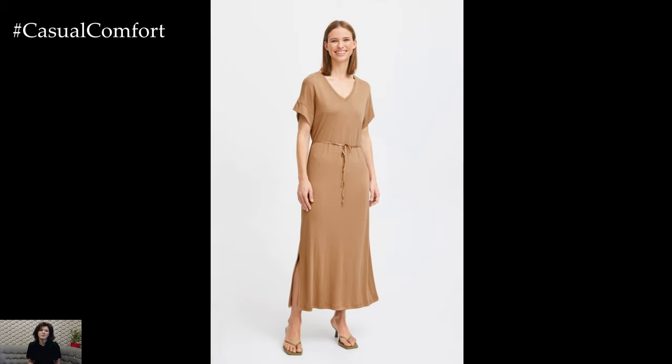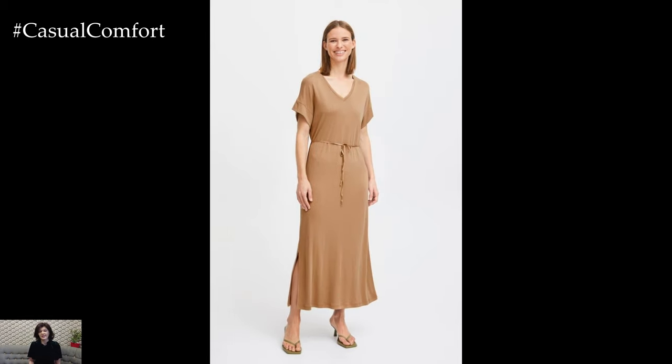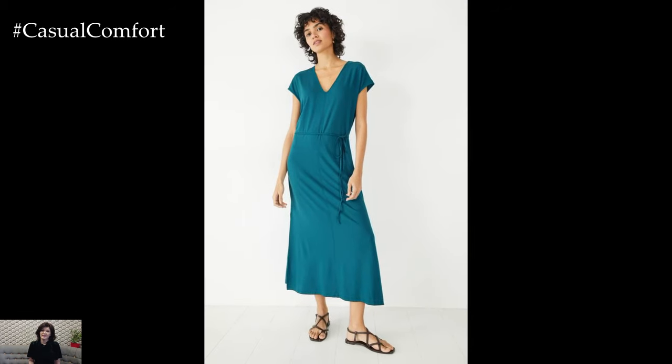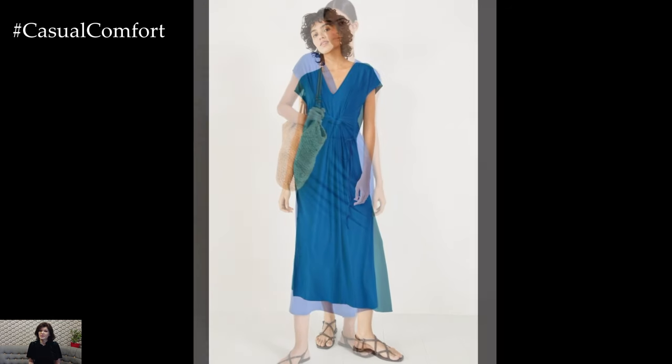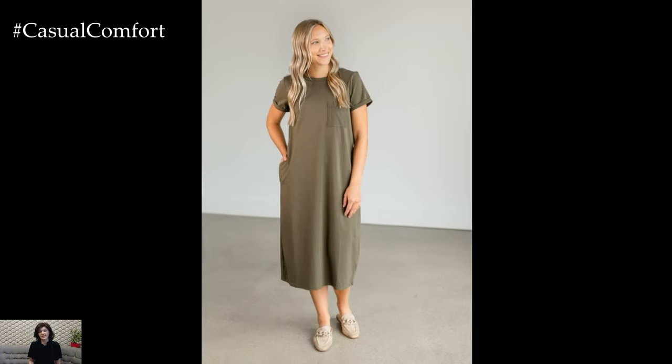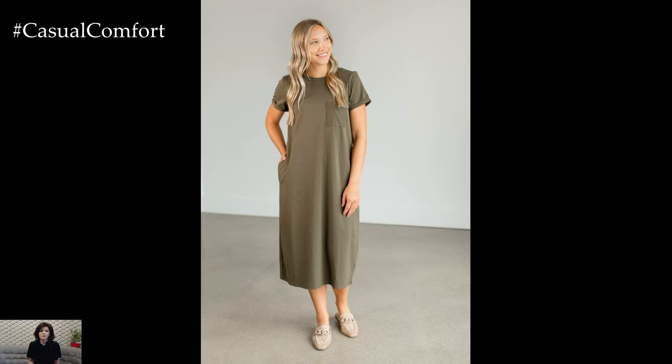T-shirt dresses offer the ultimate in casual comfort. They are typically made from soft, breathable fabrics like cotton and feature a simple, straight-cut design. T-shirt dresses are ideal for running errands, casual lunches, and relaxed weekends. Wear a t-shirt dress with slip-on sneakers and a baseball cap for a sporty, on-the-go outfit.